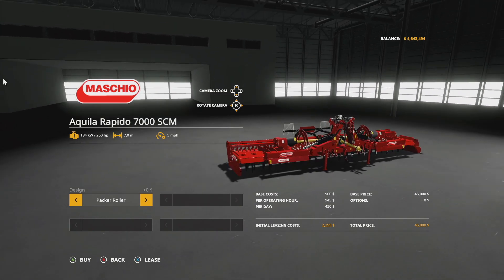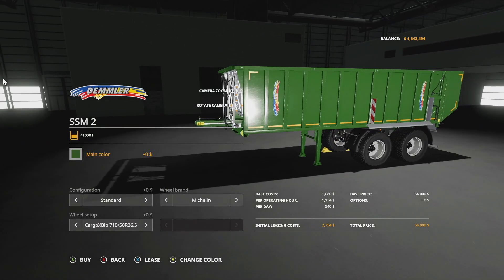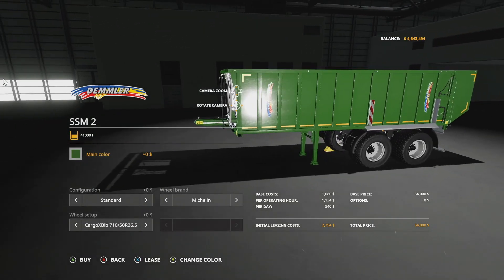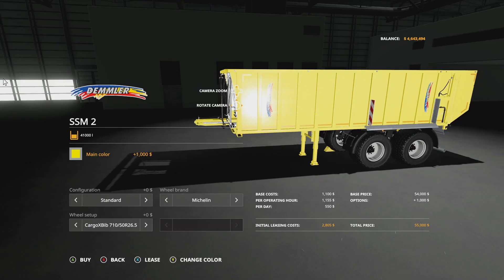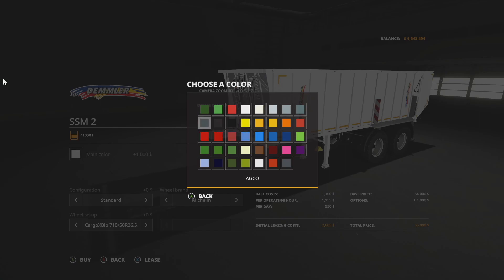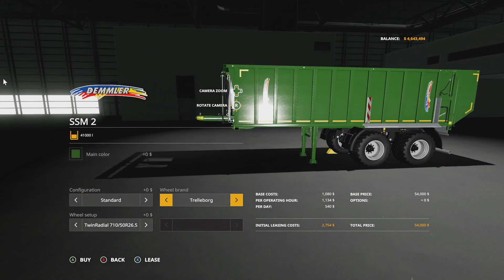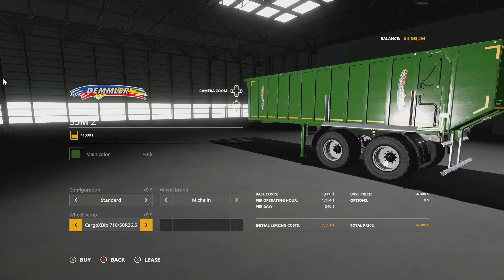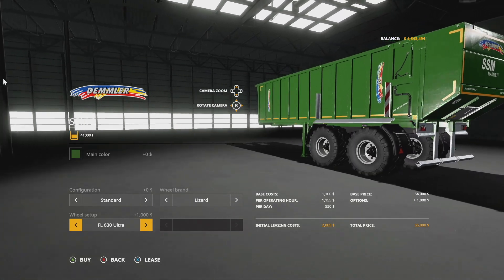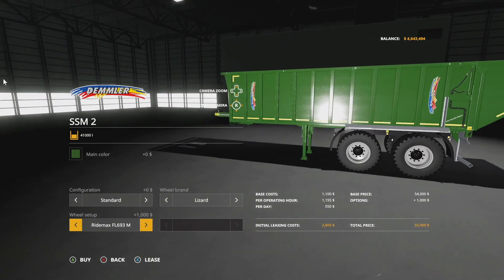We've got a new semi-trailer tipper — the Demmler SSM2. We do have other Demmler mods in game, so if you want them to match, this one's for your semi truck. It costs 54,000 dollars and holds 41,000 liters of bulk crop. Main color options include basically everything, plus custom colors: Demmler dark green, Demmler green, Demmler red, white, and all base game colors. Configuration: standard or extension, bumping you up to 46,000 liters. Wheel brands: Michelin, Traileborg, and Lizard — I love these new style trailer wheels, they look so cool.